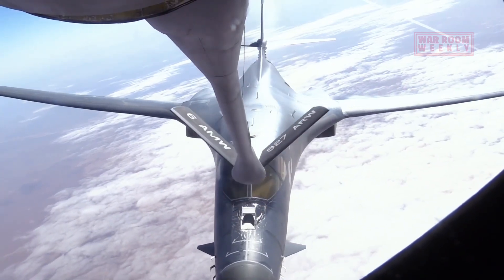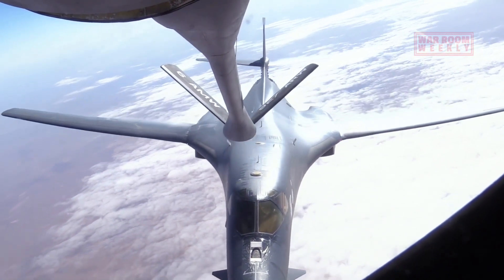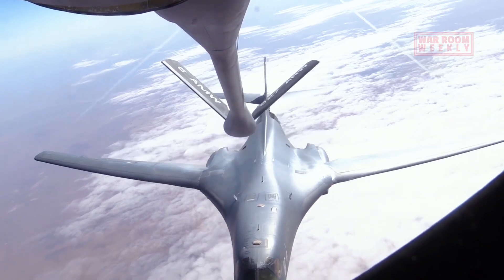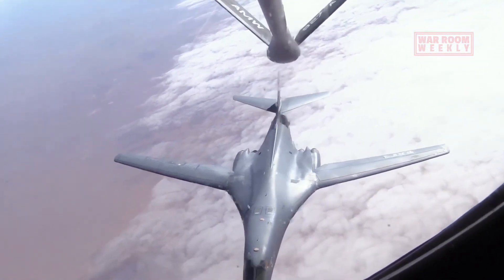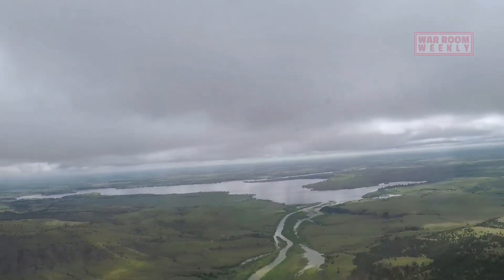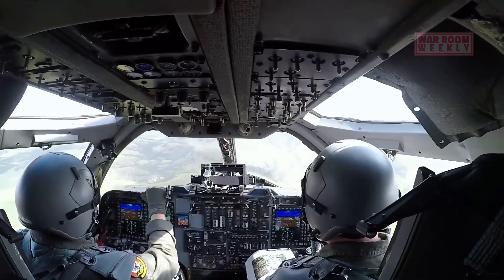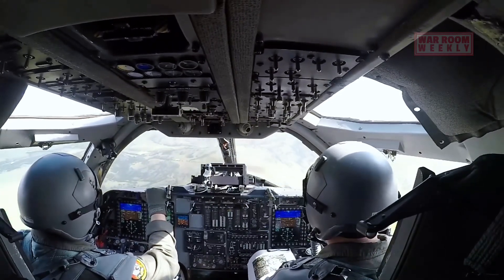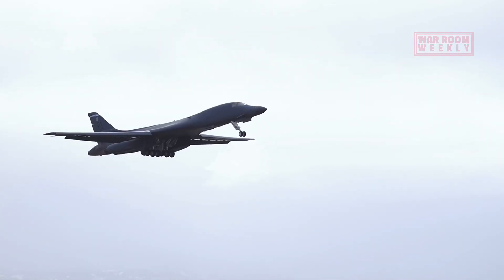For even greater range, the B-1 can be refueled mid-flight by aerial tankers. This aerial refueling capability extends its reach, allowing it to operate globally. It's a combination of speed, advanced engines and strategic refueling that enables the B-1 to respond rapidly to threats or carry out long-duration missions, making it a versatile asset for the US Air Force.